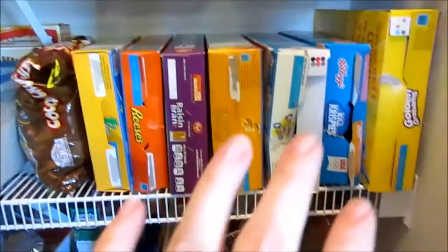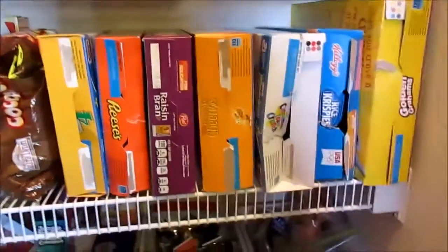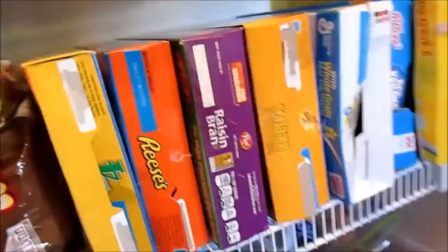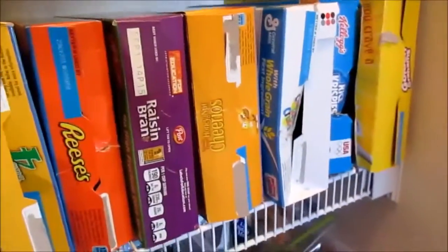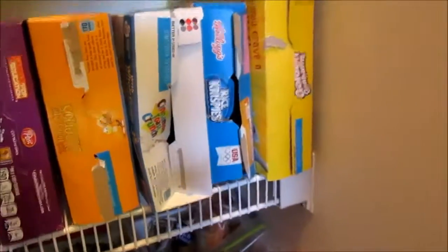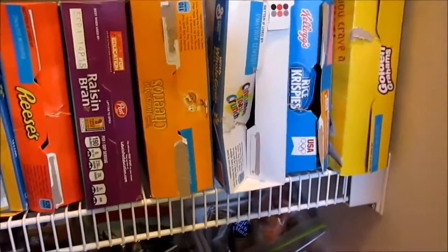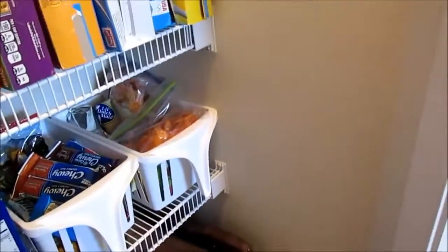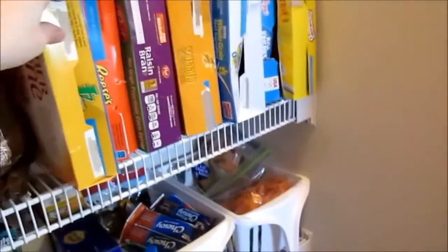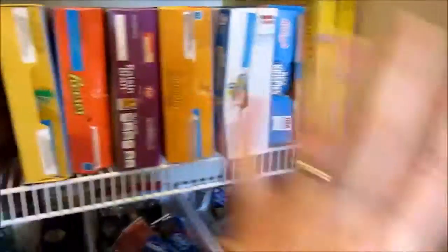Now we're moving down to the areas where Jackson usually is. I keep our cereals stored on their sides using bag clips so they can't fall out — that way we can see what we have easier and Jackson has easy access. With the clips they won't spill. Everyone in my house likes cereal, so I keep a variety — some healthy, some not so healthy.